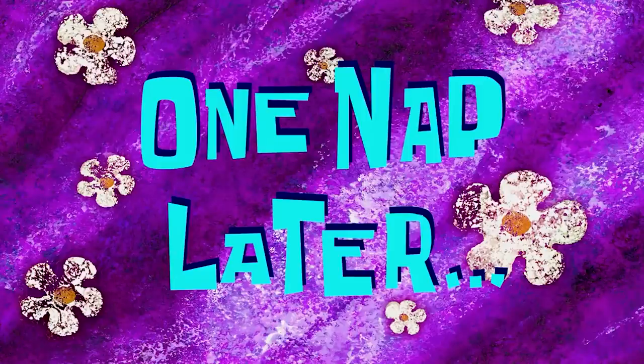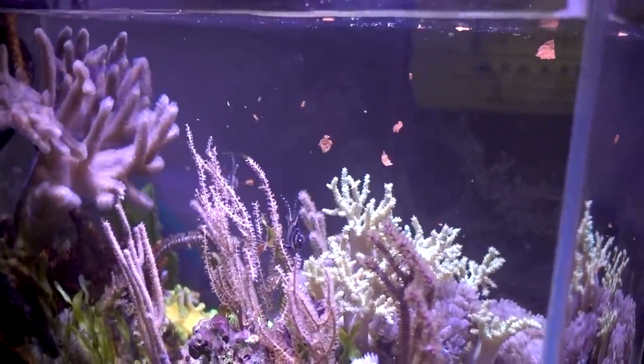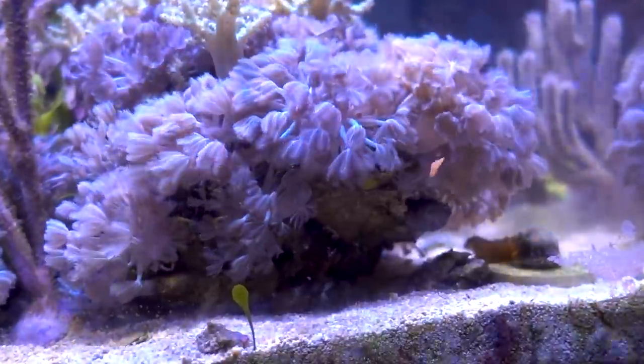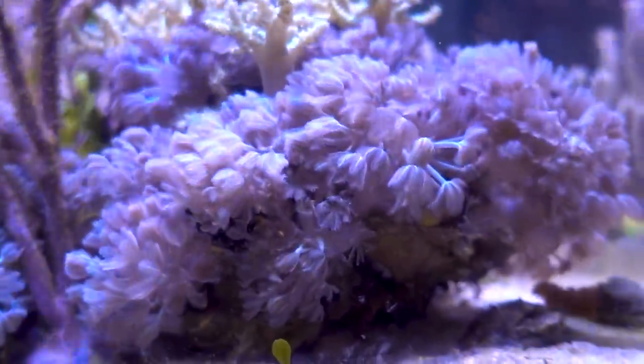One nap later. Now it's the third day of the Blenny in the tank. I just fed the tank — the Banggai Cardinals are happily taking up the flakes. He is thinking about it... that'll do it. There he is. Well, I guess all is well now that he's feeding.